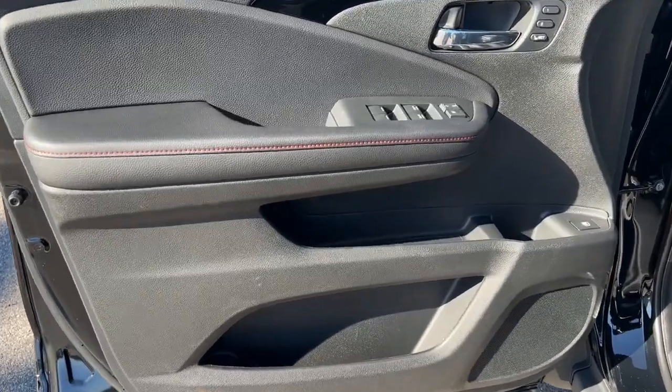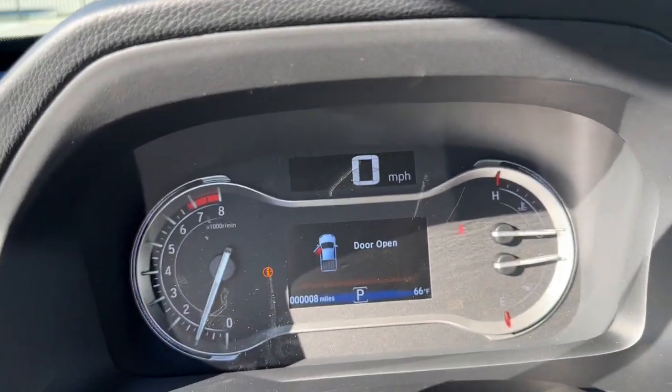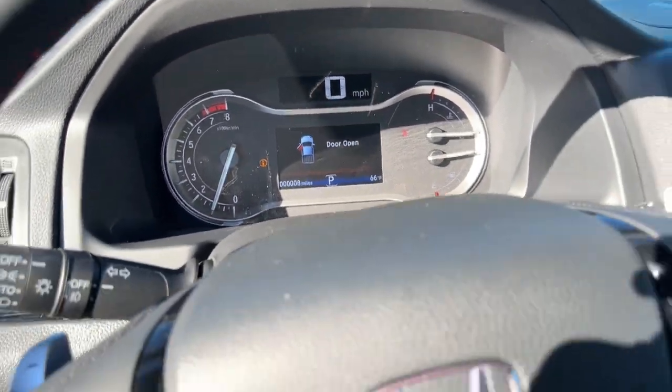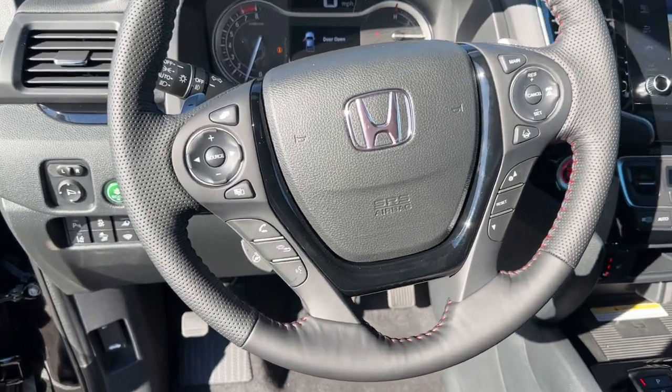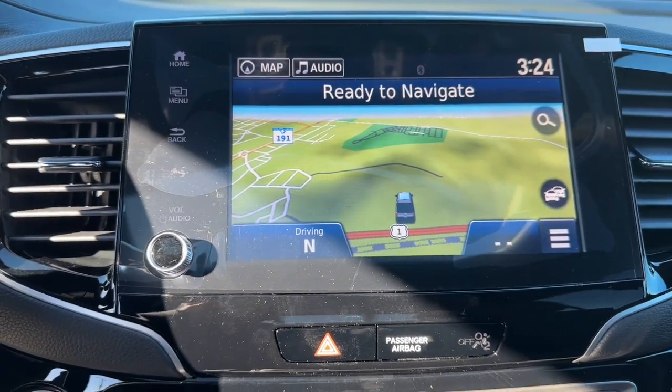The following are some of this vehicle's highlighted options: navigation system, keyless entry, sun/moonroof, premium sound system, backup camera, power passenger seat, heated mirrors, fog lamps, satellite radio, aluminum wheels.